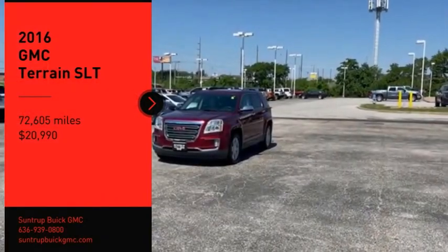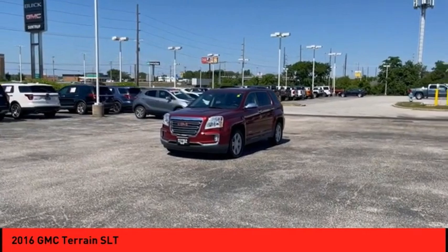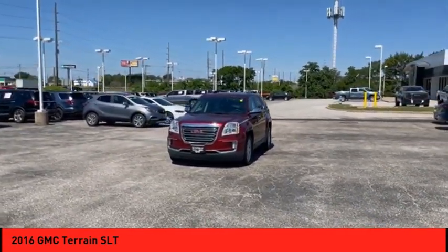We are pleased to show you the 2016 Terrain. The GMC Terrain combines the benefits of a crossover with the style and functionality of an SUV.